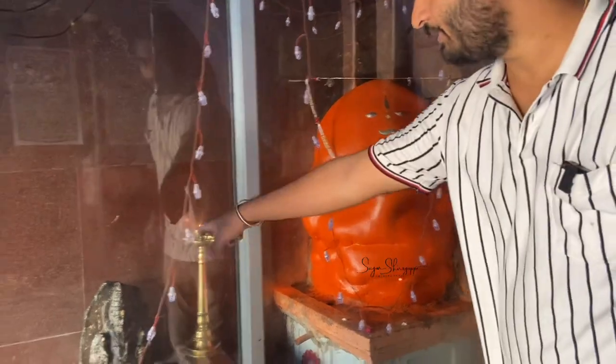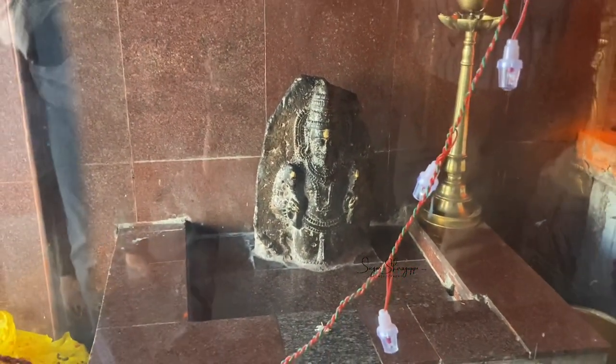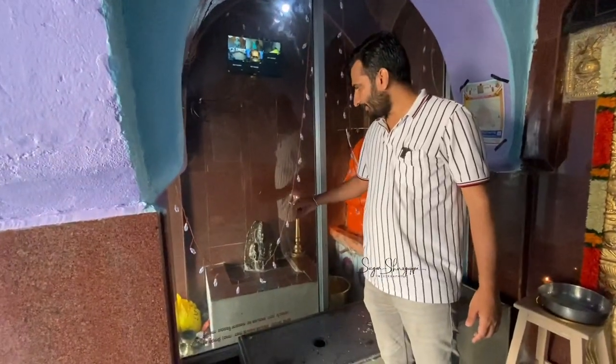Here you can see one statue. It has been destroyed by the attackers. It was originally a murti, but it was destroyed. Now only the upper part of the statue remains visible.